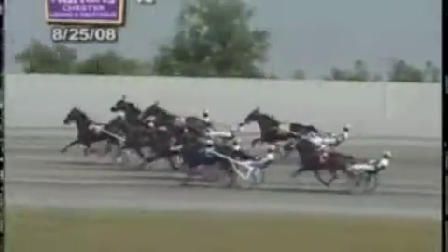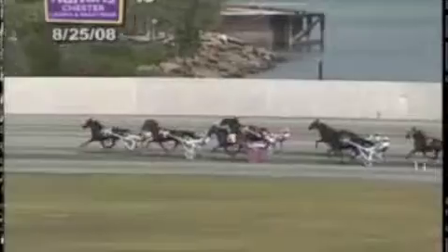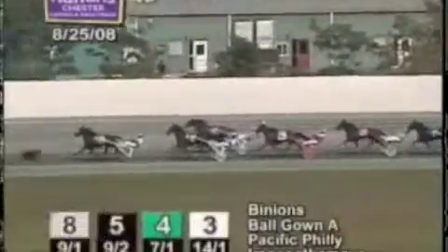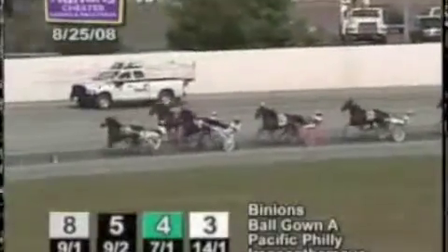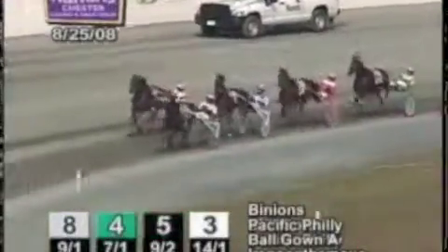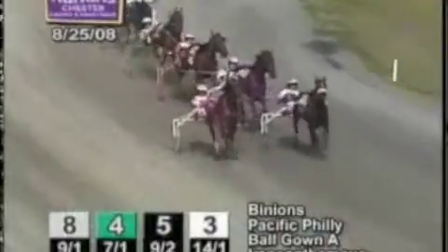And they're off. Ballgown left sharply from the center of the track and so too did Binion's from the extreme outside. Irene on the Move shows speed at the inside. Pacific Philly is up close as they enter the first turn and Binion's will cross and clear from her outside post position. It's Binion's by a length and three-quarters from Ballgown, and second now joined at the outside by Pacific Philly. Irene on the Move will track that trio — she's three lengths off the leaders. Enhance Tonight is next in line.